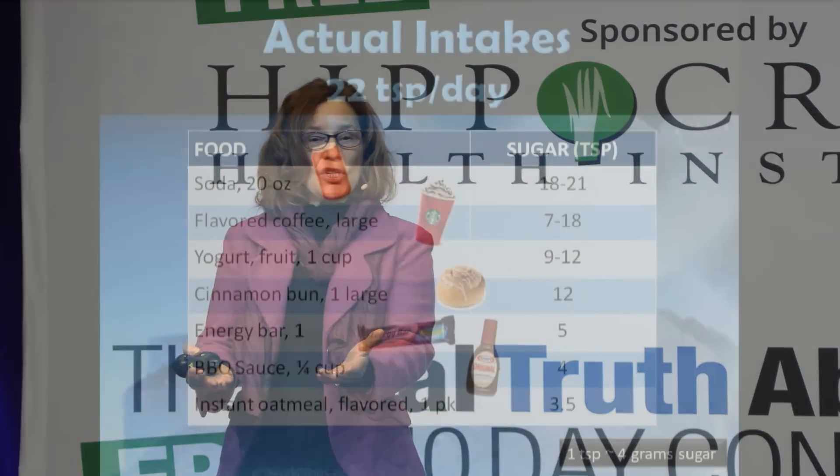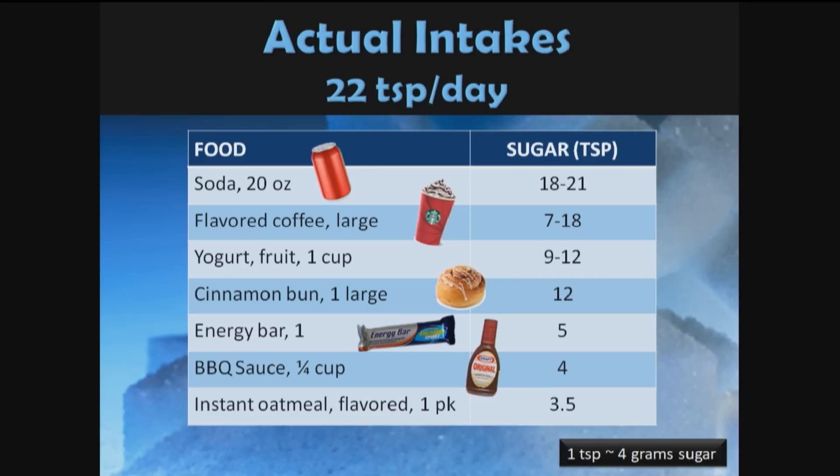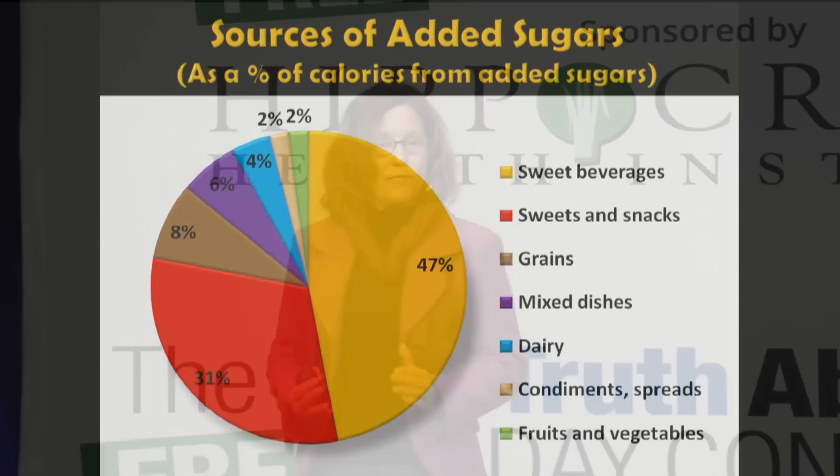Actual intakes are about 22 teaspoons a day. A 20-ounce bottle of soda contains 18 to 21 teaspoons; a flavored coffee, 7 to 18 teaspoons; one cup of fruit yogurt, 9 to 12 teaspoons; a cinnamon bun, 12; an energy bar, 5; even a quarter cup of barbecue sauce, 4; instant oatmeal, 3.5. It adds up very quickly. Almost half of added sugars come from sweet beverages.